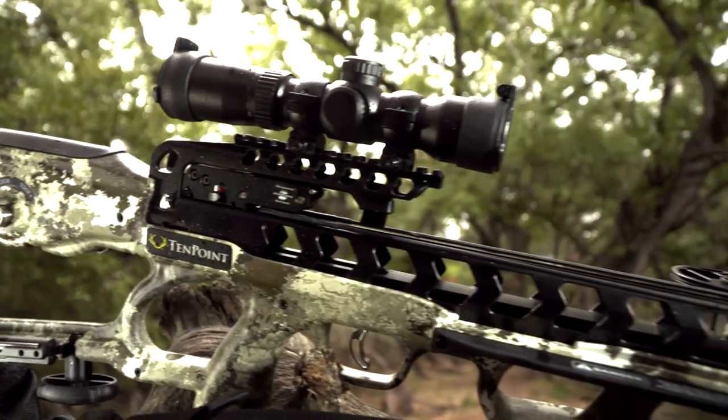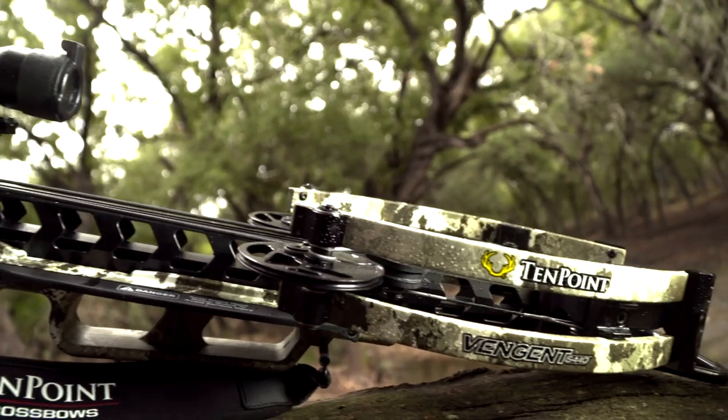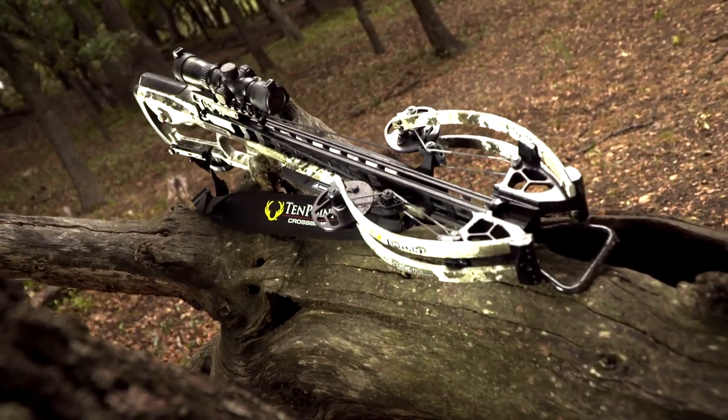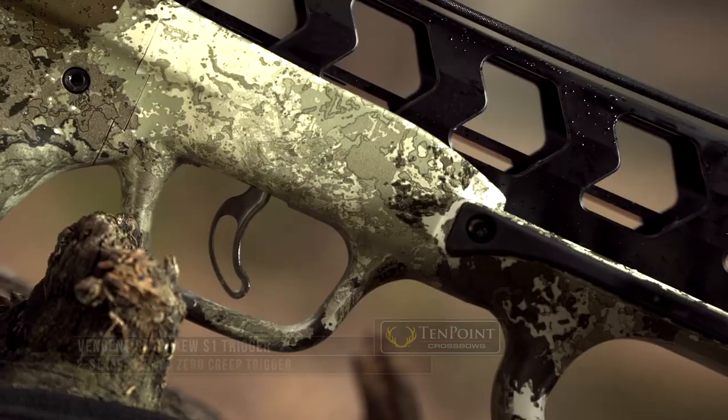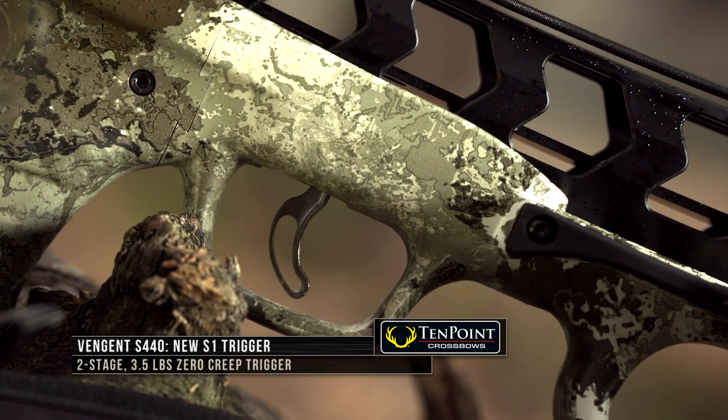A lightweight CNC machined aircraft-grade aluminum riser featuring the company's tri-lock pocket system ensures perfect alignment between the pocket and limbs for further increased accuracy. Like the Viper, the Vingen is fitted with the company's new S1 3.5-pound two-stage trigger.